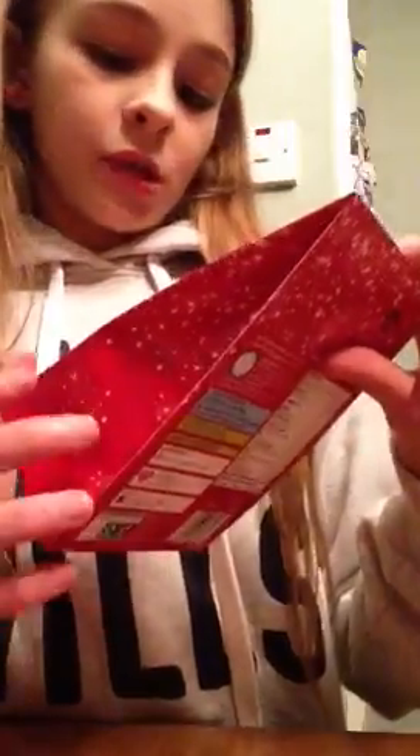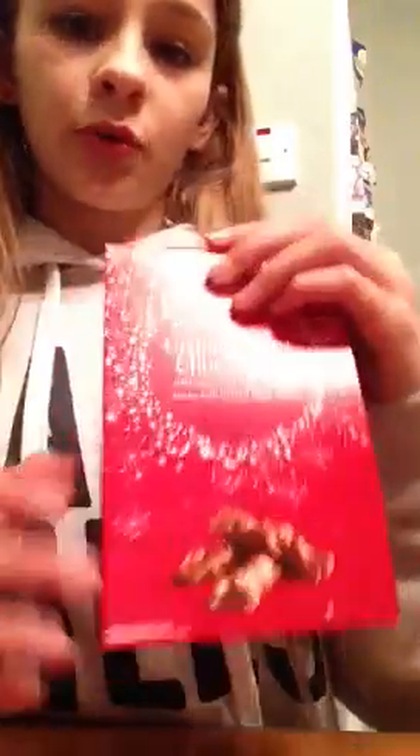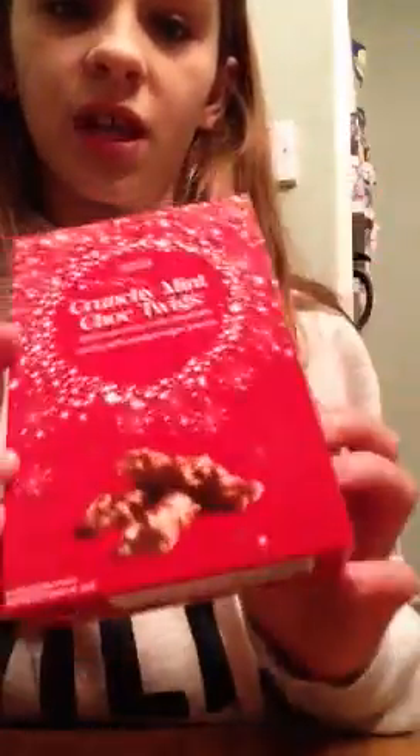We also got from Marks and Spencer's crunchy mint chocolate twigs - those are really super good and look super tasty, but they're Christmas presents so I can't eat them. Then we got these chocolate Santas, which are also presents. You eat Santa's belt, so those are really cool.